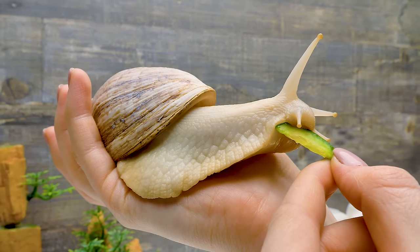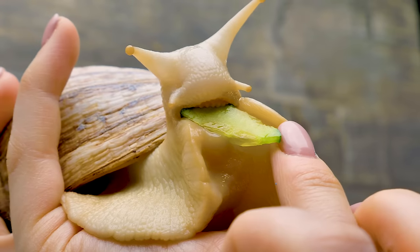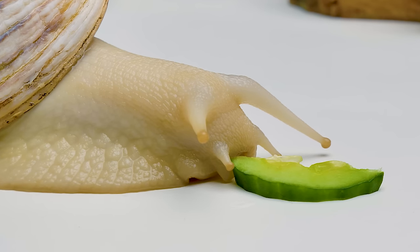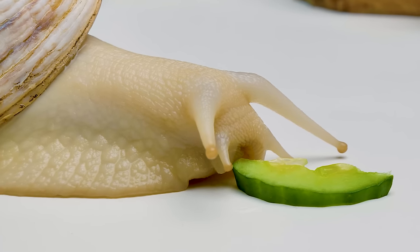Guys, did you like this video about snails? Then give this episode a thumbs up! If you want to learn more about other live creatures and where they live, comment below and subscribe to our channel! See you soon!